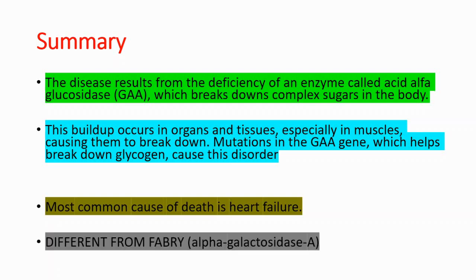Remember that this disease is different from Fabry disease. Fabry disease is caused by alpha-galactosidase A deficiency, whereas in Pompe disease we have deficient levels of acid alpha-glucosidase. These are different disorders — don't mix them up.